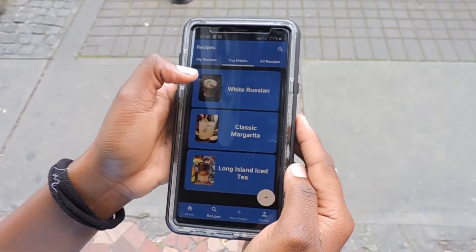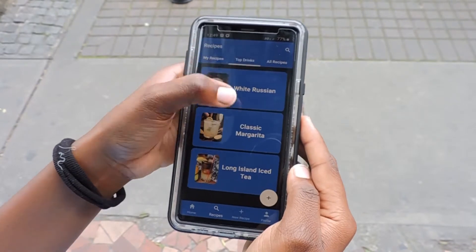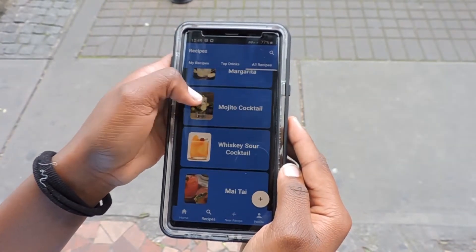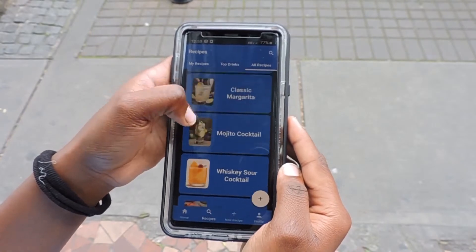They also have a ton of drinks on these other tabs if you're new to the scene. And that's it.